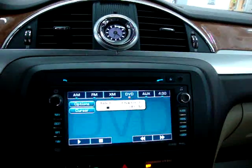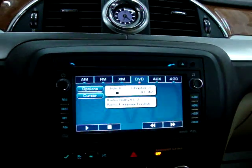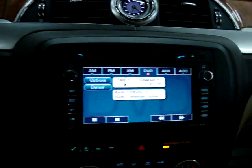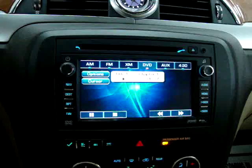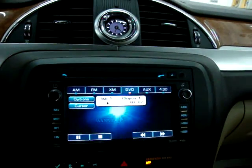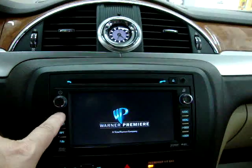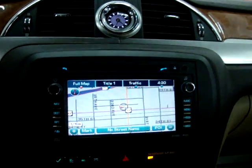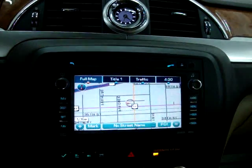It won't go back to the movie because I'm in gear. I can press here but it won't let me watch it until I put it in park. We also have the navigation here, and when you switch this to navigation in the rear, they keep watching the movie, so it doesn't affect them.